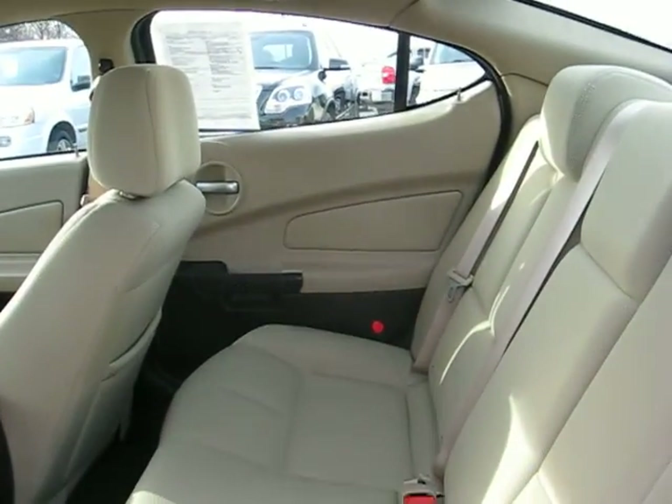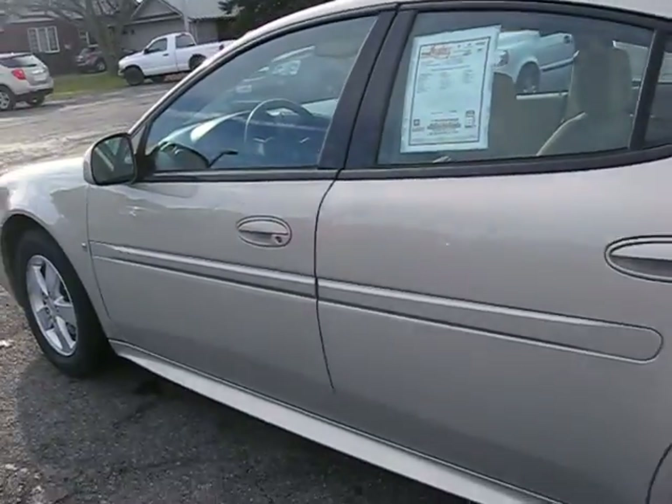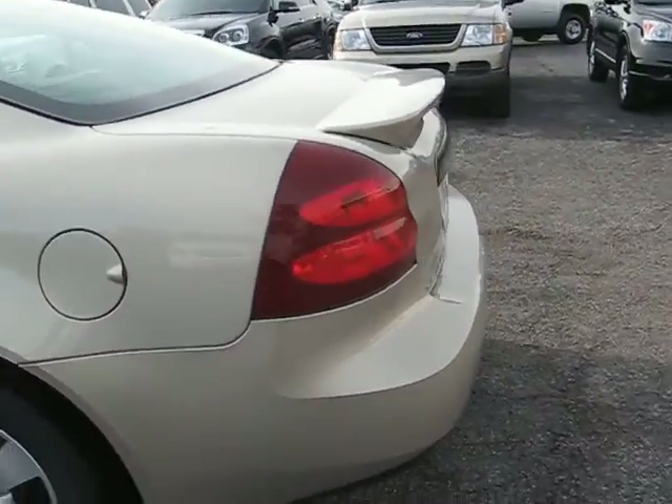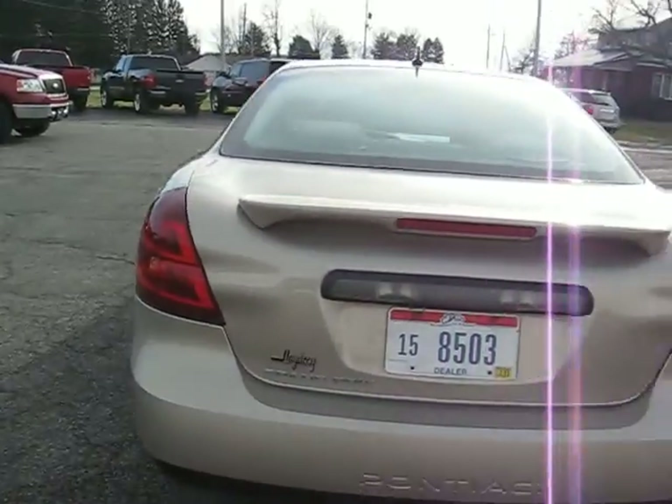Spaces for back feet. You walk around to the back here. Trunk area.